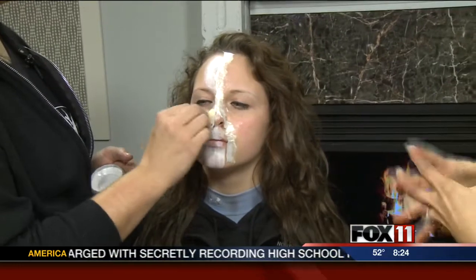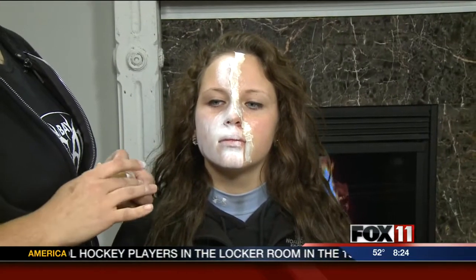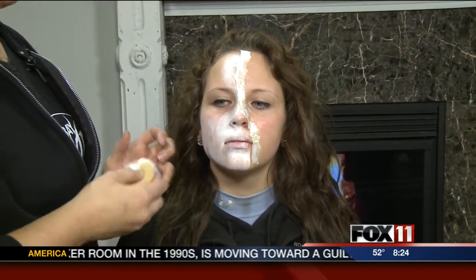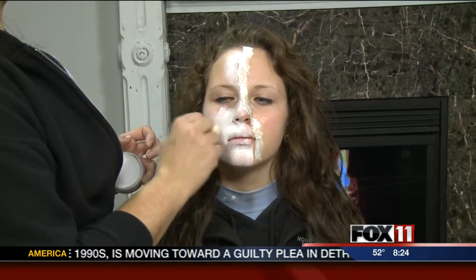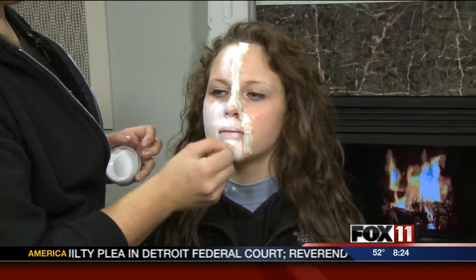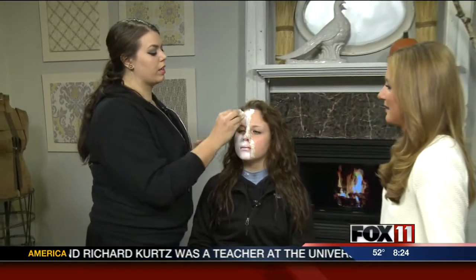How much time goes into each character? Each character comes to the haunted house, gets their costume in a room, and then we base the makeup off where they are within the haunted house. Any makeup can take 10 to 20 to 30 minutes. Every night we have at least 60 to 70 or more who are in character walking around the haunted house.